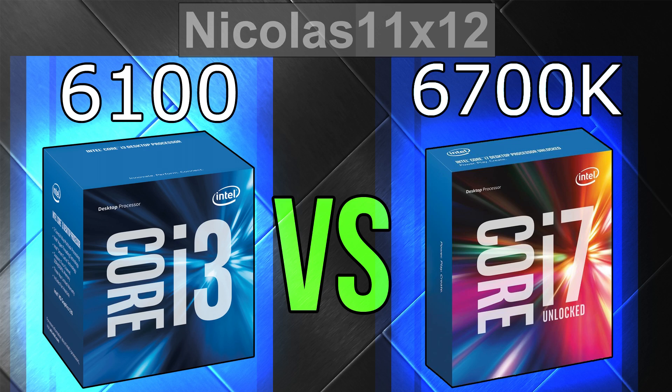Hopefully this video made you see the performance difference between these two processors. I bet you kinda expected the results shown in the charts — I did too!